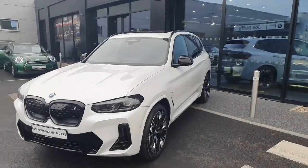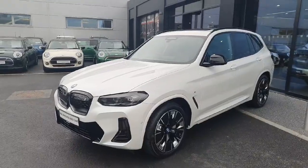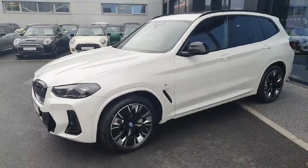Hello and welcome everyone to Joe Duffy BMW. My name is Rodeo and today I'm going to be showing you around this gorgeous 2024 BMW iX3 M Sport Pro, finished in white.